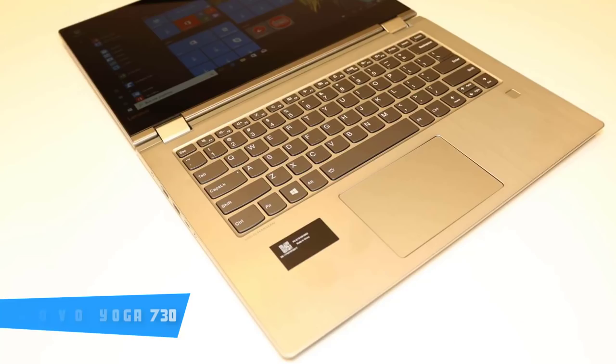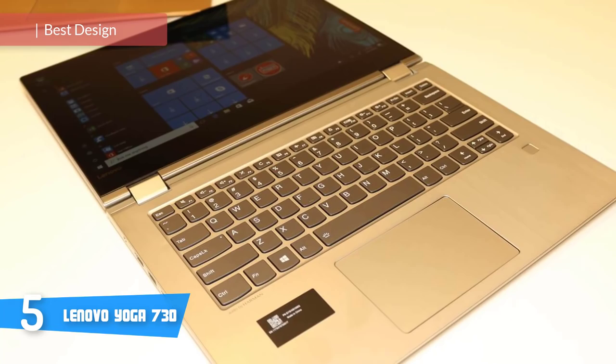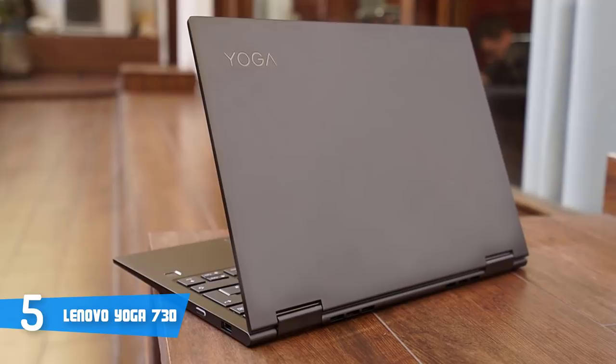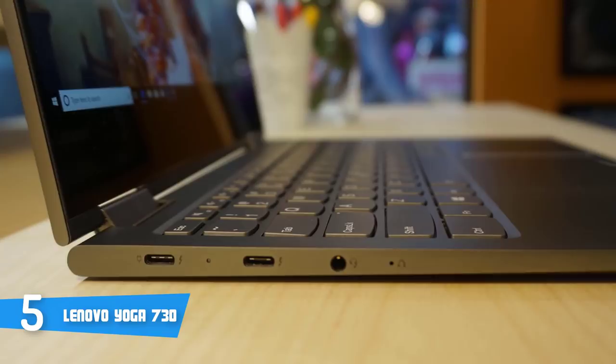At number 5, it's the Lenovo Yoga 730 from 2018. The newest Lenovo Yoga 730 is a multi-purpose 2-in-1 laptop that combines a gorgeous design with high-end hardware components that'll elevate your multitasking capabilities to a whole new level. When it comes to design, the Yoga 730 has a platinum-gray 360-degree flip-and-fold construction that's accompanied by an HDMI port, a Thunderbolt port, a headphone and microphone combo jack, and a built-in fingerprint reader conveniently placed on the right part of the deck below the keyboard.